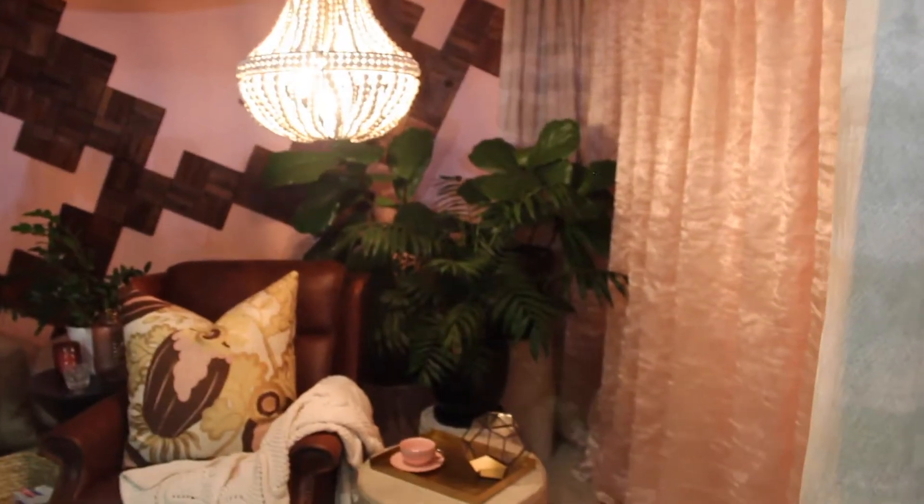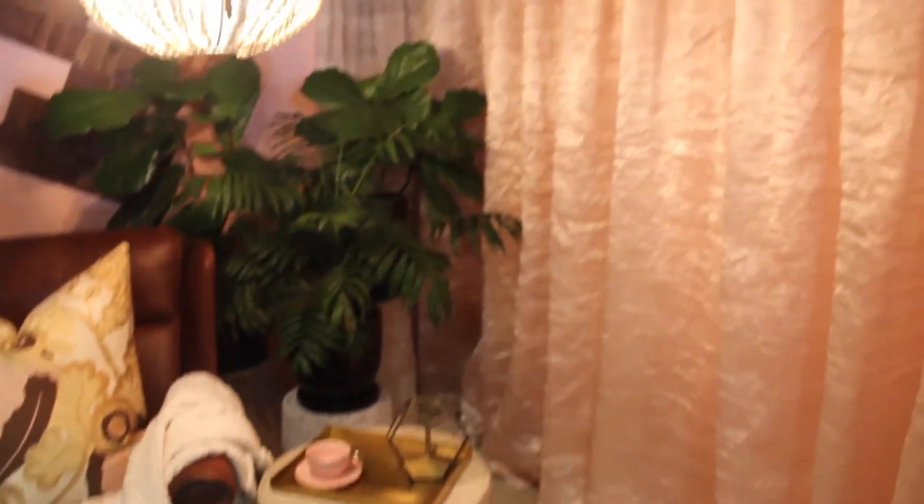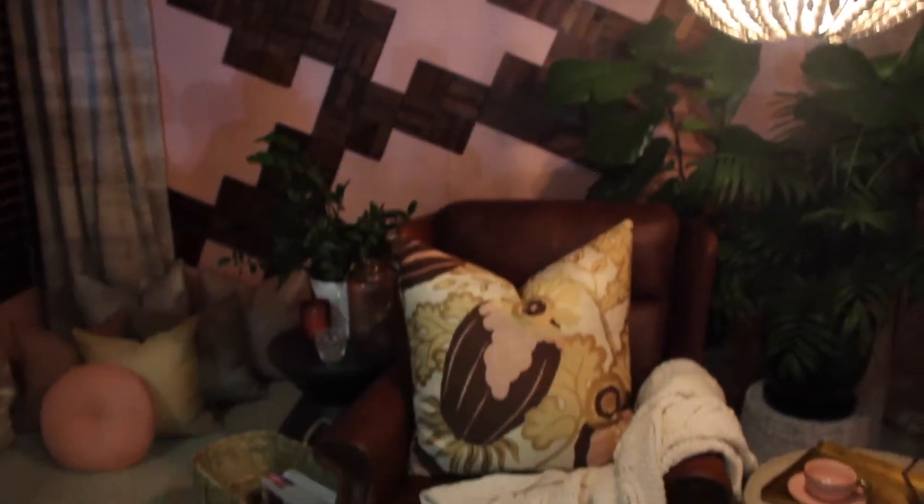We're part of the designer room configuration which we've got here at the home show. We selected a colour, which was our peach, from the Torment's range, and we were to design a room space suited to that colour. So we've incorporated a lot of our products: curtains, blinds, and a few of our soft furnishings.